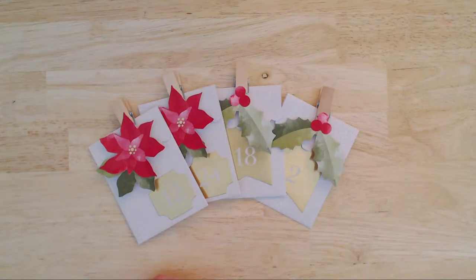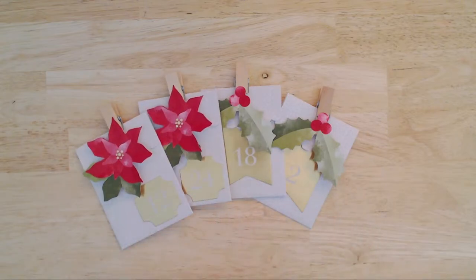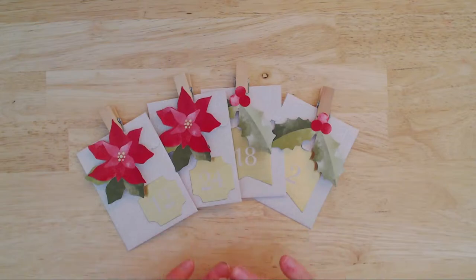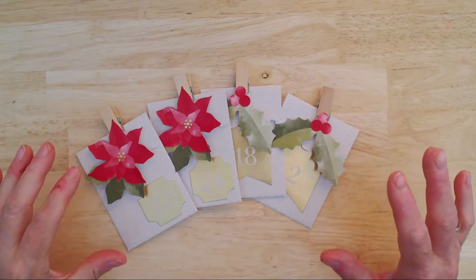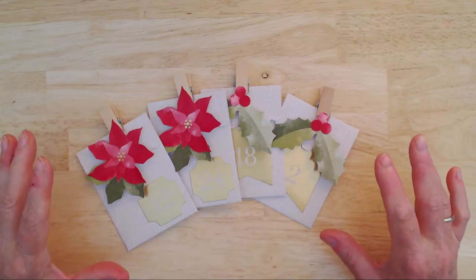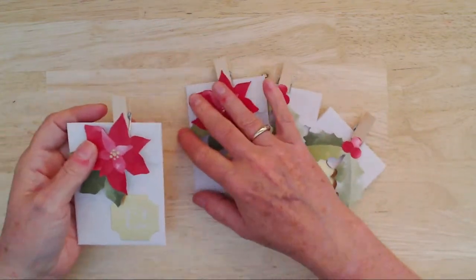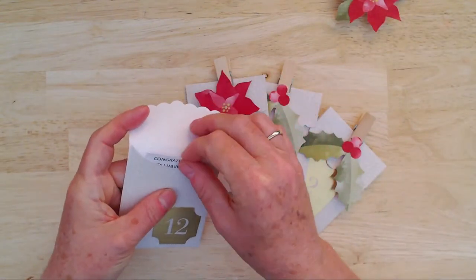I had a lovely order from my beautiful customer and friend Gwenda during the week, and she earned four numbers from my rustic Christmas countdown calendar. Here are the four numbers that she chose. We're going to open each of the little envelopes and see the prizes she won. Every order over $75, for as long as I have numbers remaining, will earn you a pick of the calendar.